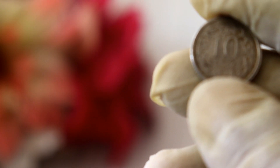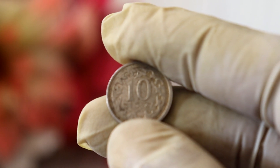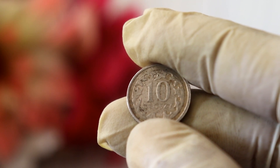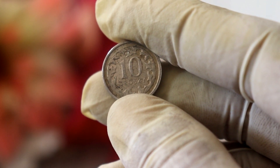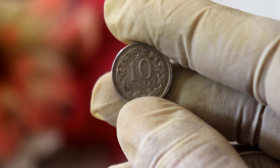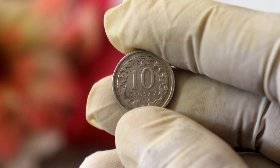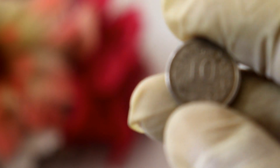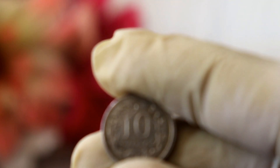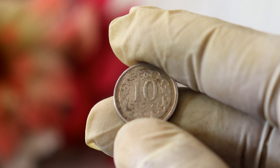Moving on to the third factor, we have historical and cultural significance. Coins that commemorate significant events or historical milestones tend to have a higher value. As the 10-grosz coin represents Poland's currency system, it holds intrinsic value for numismatists interested in Polish history. So, if you have a 2018 10-grosz coin with a particular historical significance, it could fetch a higher price among collectors who appreciate its cultural and historical context.